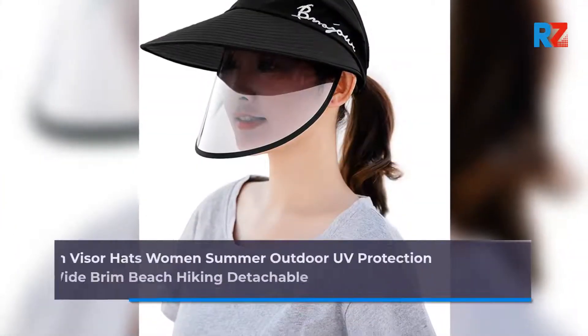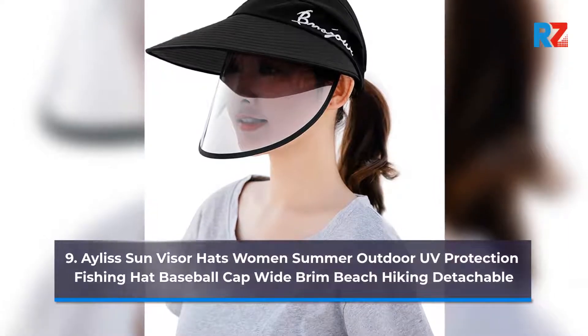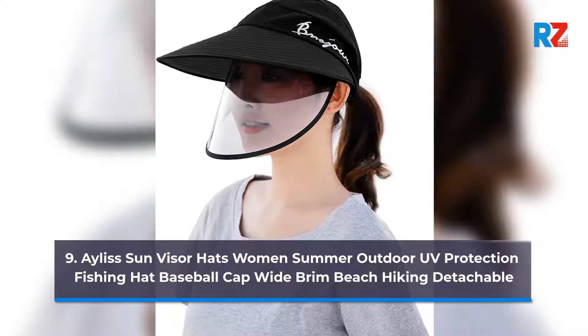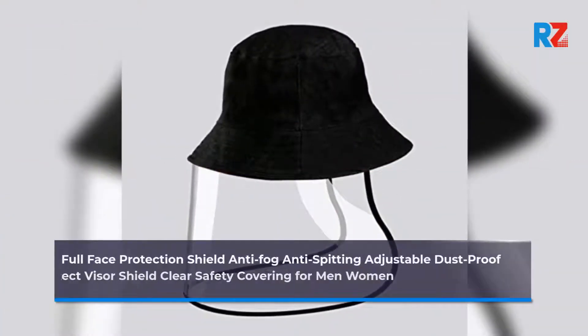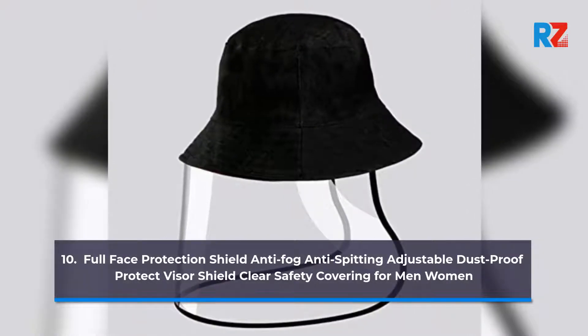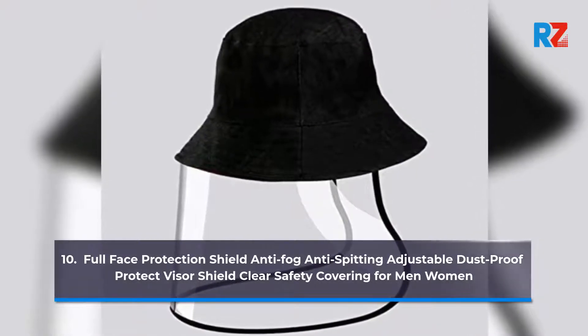9. A-List Sun Visor Hat Swim in Summer Outdoor UV Protection Fishing Hat Baseball Cap Wide Brim Beach Hiking Detachable. 10. Full Face Protection Shield Anti-Fog Anti-Spitting Adjustable Dust Proof Protect Visor Shield Clear Safety Covering for Men Women.